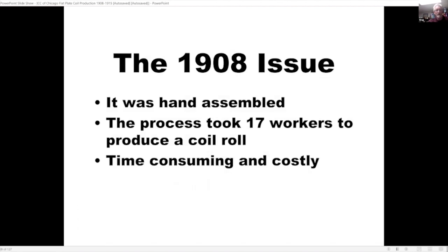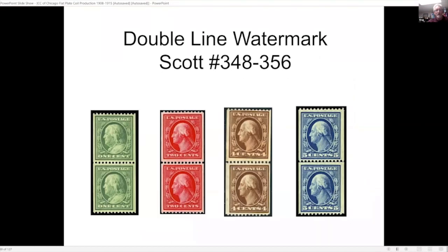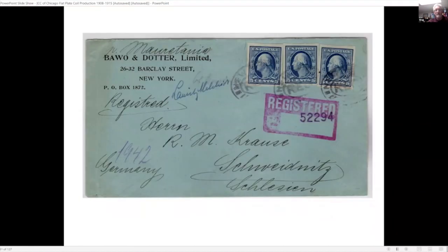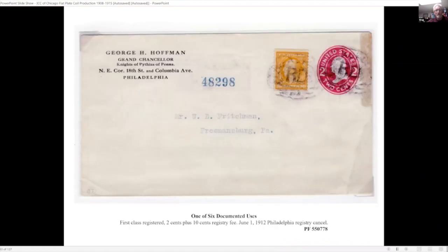The 1908 issue was hand-assembled and took 17 workers to produce a coil roll — very time-consuming and costly. Here's the imperforate set with vertical and horizontal coils. The three-cent horizontal coil on the bottom right is probably the rarest of the entire group — there's only one certified example known. Here are the perforated varieties, and this is an example of the imperforate five-cent used on a cover to Germany.